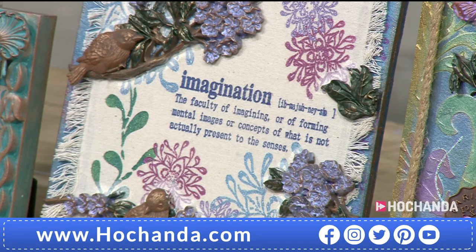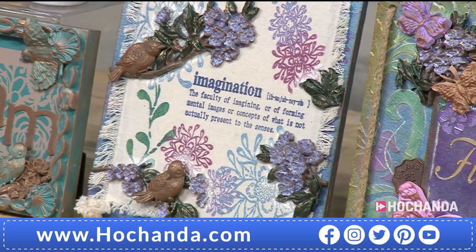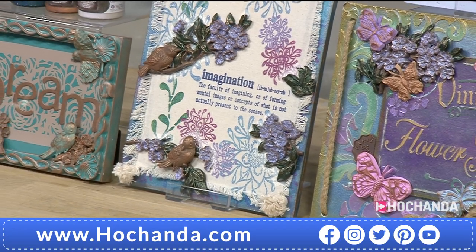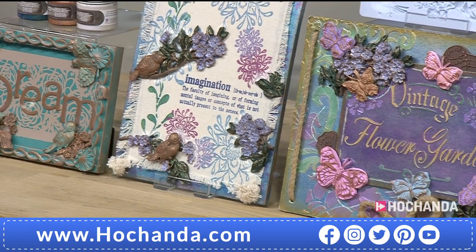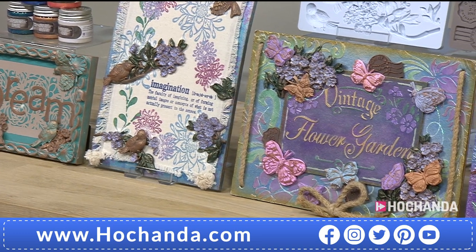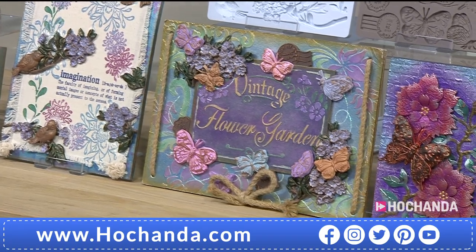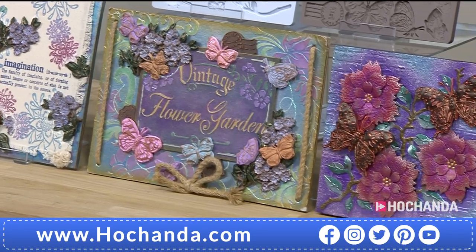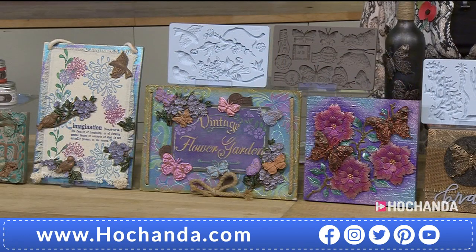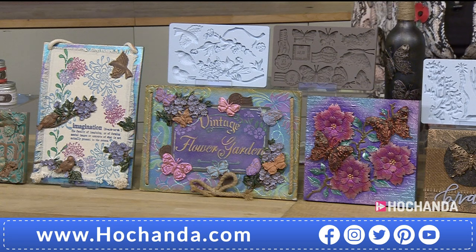Good evening everyone, it's six o'clock, which means we've got a brand new one day special. I'm delighted to be launching Prima as well. We've got a fabulous guest with us, Anthony, who we'll be introducing shortly. We're just looking at some of the samples from the one day special and the other products we've got on the show — lots of mediums, molds, rub-ons, and all sorts of goodness. I've already got my eye on the one day special.